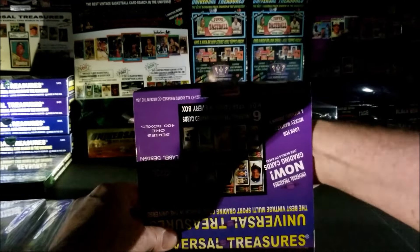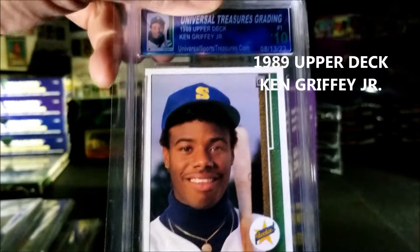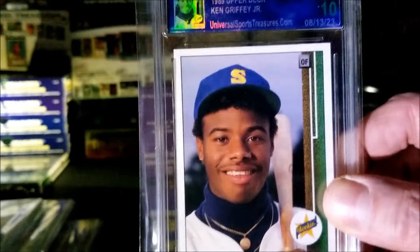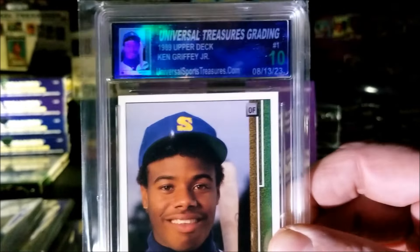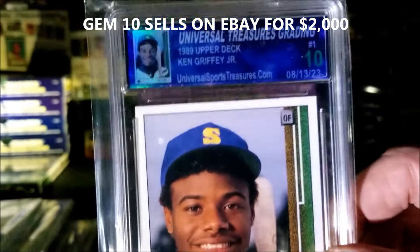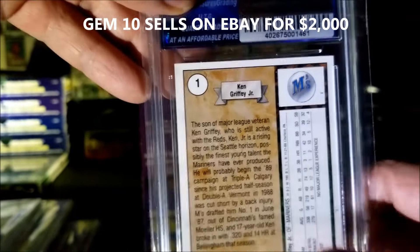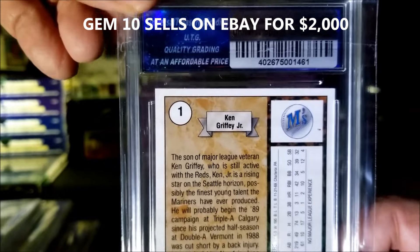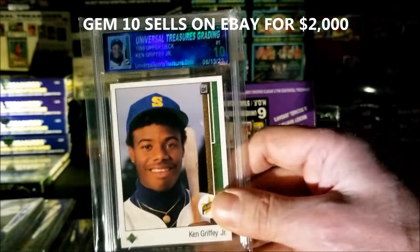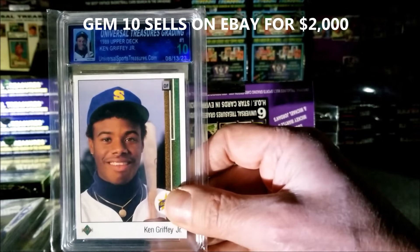Oh please be big — oh yes! Griffey Jr. rookie and it's a 10! I didn't even see that — a 10! Are you kidding me?! Gem Mint 10! Take a look at that. Let's check out the back. Wow, oh my god — Griffey Jr. Gem 10! Let's pull that back a little so you can see the whole card. Isn't that nice? Whoa!